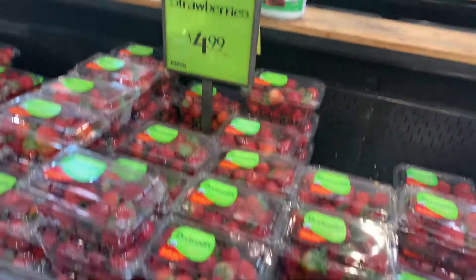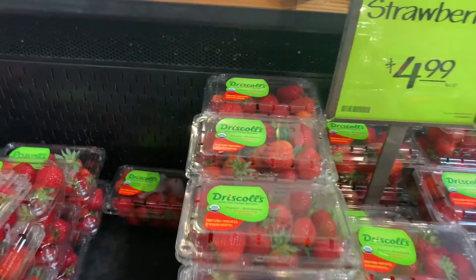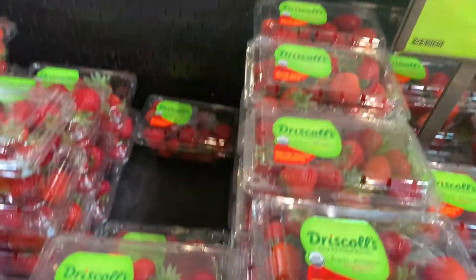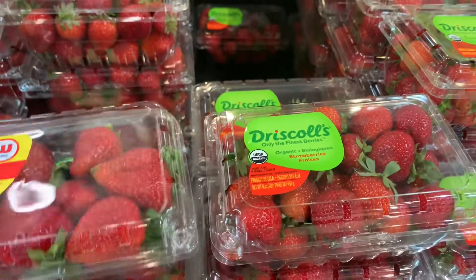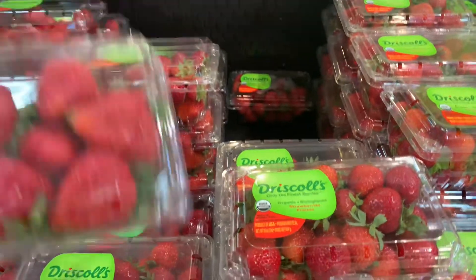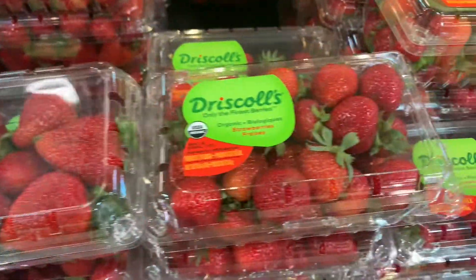Organic is a dollar more. Those are probably organic because they're so much smaller. Look how much smaller the organic strawberries are compared to the ones that are not organic. I want to get these strawberries — look at the size difference. These are the ones that aren't organic, and these are the organic ones.